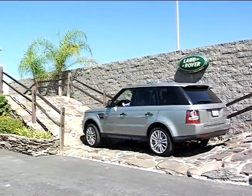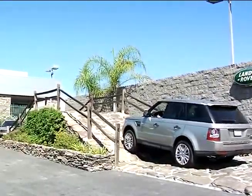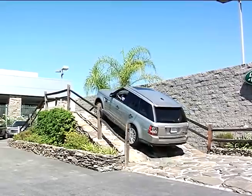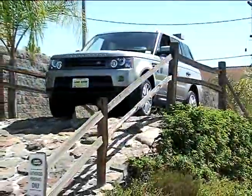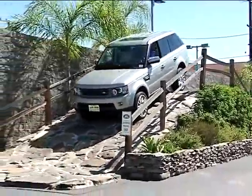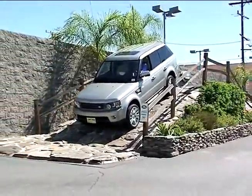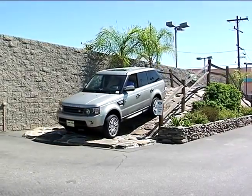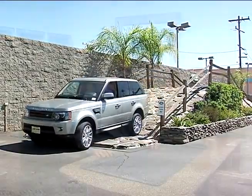Lastly, this is our off-road track. Ready? Let's go. Thank you for visiting Land Rover Pasadena today and I hope you enjoyed the adventure.